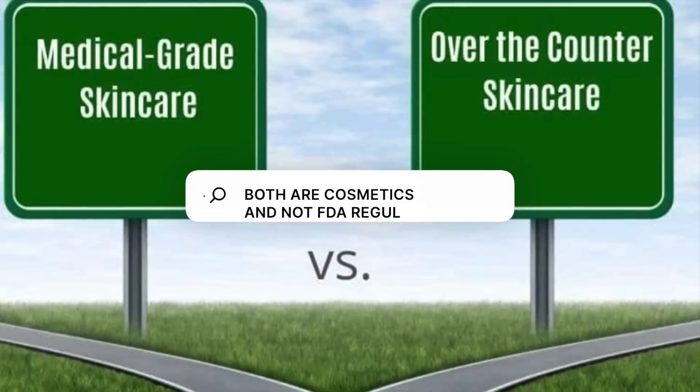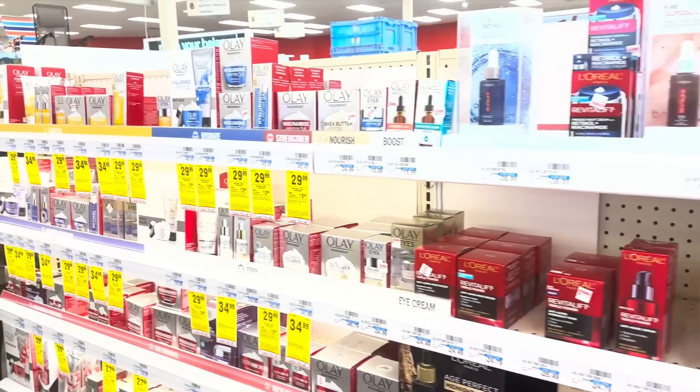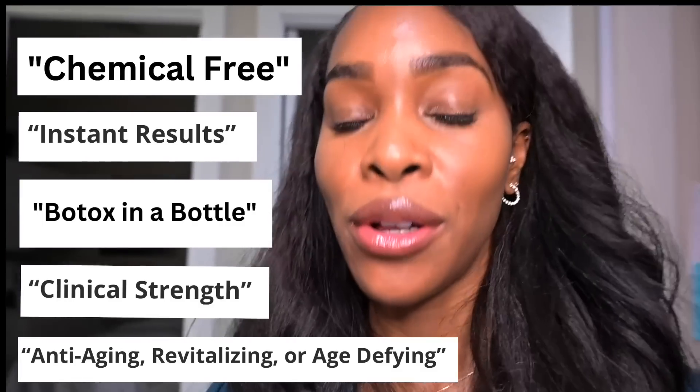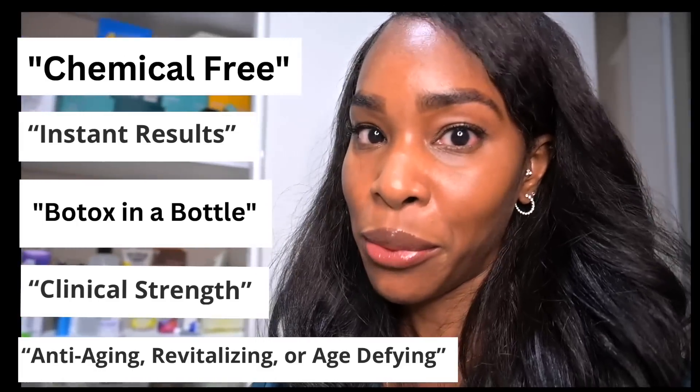Just like there are some fantastic over-the-counter products that have a lot of research and development behind them, there are also some fantastic medical-grade products. Sometimes the over-the-counter products actually have more R&D behind them than the medical-grade products. Truth be told, there's a lot of misinterpretation of science, pseudoscience, and false claims found in both over-the-counter as well as medical-grade products.